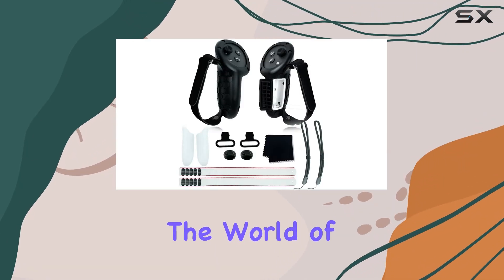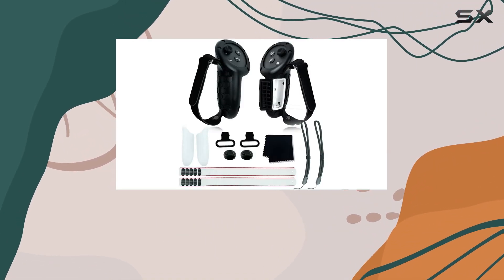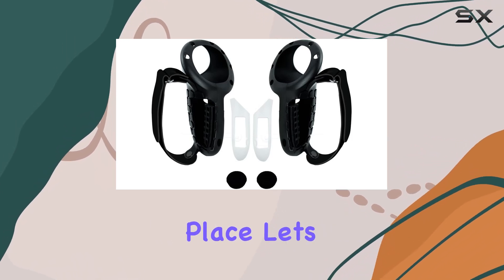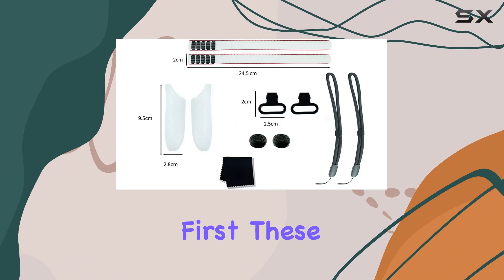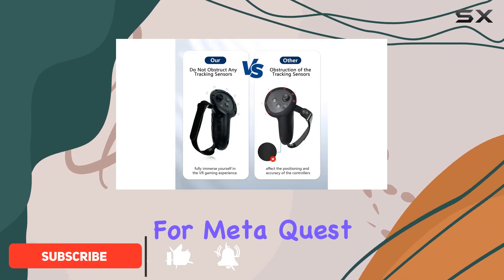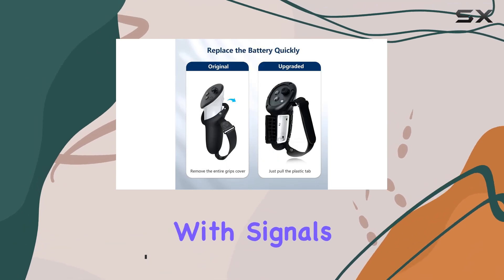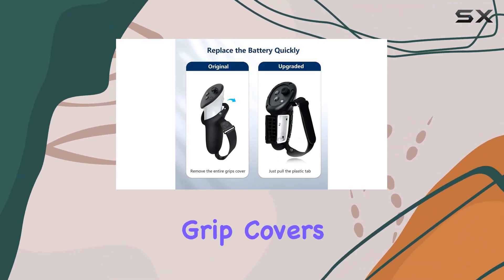Today we're diving into the world of Meta Quest 3 VR accessories. If you're looking to take your gaming to the next level, you're in the right place. Let's talk about the unique design first — these accessories are tailor-made for Meta Quest 3 controllers, featuring precise cutouts that don't interfere with signals.